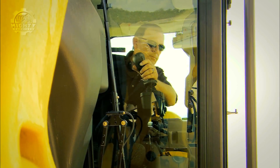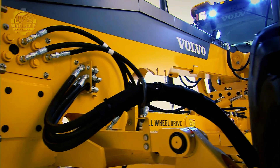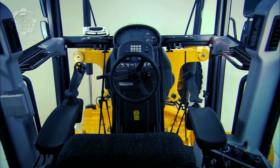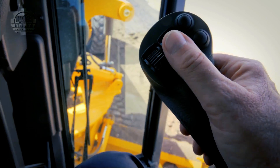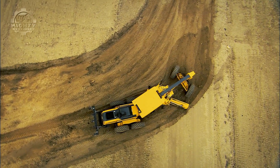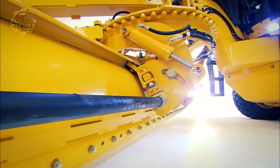Third on the list is the Volvo G946C, a grader engineered with the D8J engine to ensure high performance, quiet operation, and low fuel consumption. This machine was manufactured around 2014–2015 and uses an all-new braking system made up of four independent multiple wet disc brake units featuring crossover actuation and accumulator backup for highly reliable and safe operation.